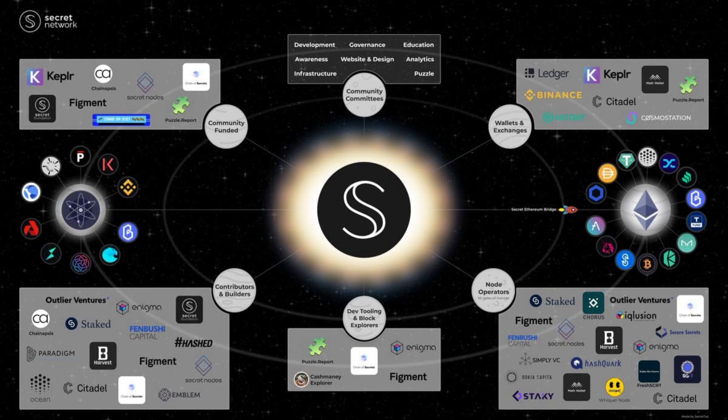The Secret Network is part of the Cosmos SDK and is built on Ethereum. There is a community fund, community groups, wallets and exchanges, node operators, dev and block explorers, and contributors and builders — including Enigma, the Citadel, and Ocean, among others.